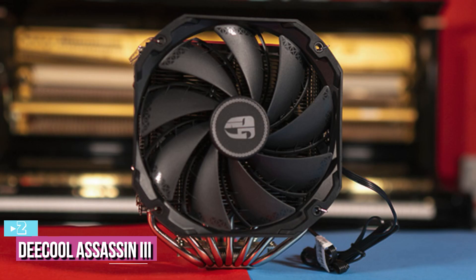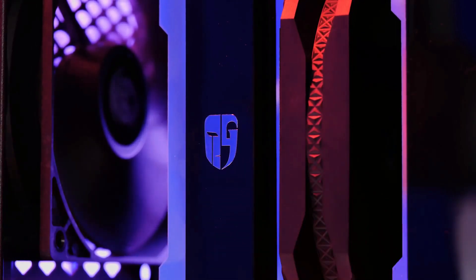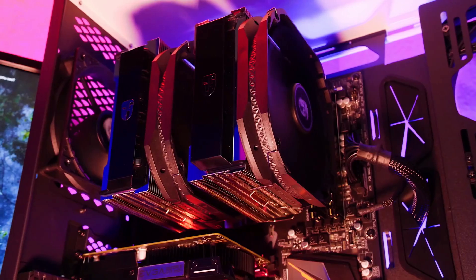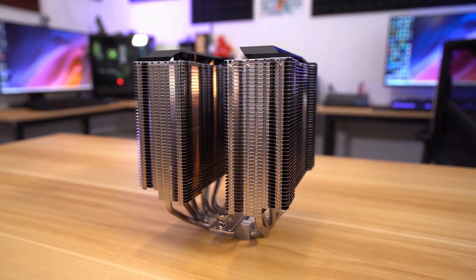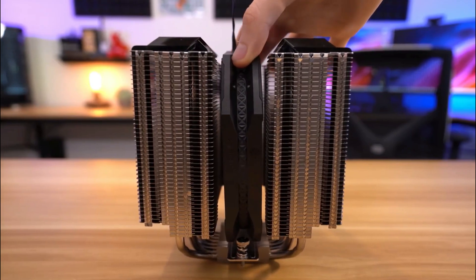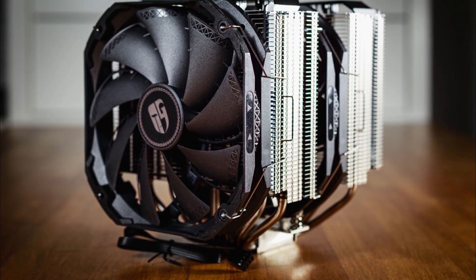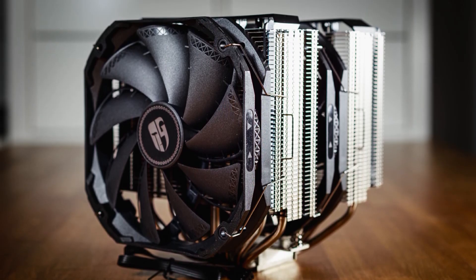Up next at number 2, we've got the Deepcool Assassin 3. The Assassin 3 is here to prove that sleek-looking products can be just as high-performing. Featuring a mirror-finished nickel cover and obsidian-like spoiler, this cooler has beaten its challengers in noise reduction with innovative noise-canceling teeth. These teeth are distributed unevenly so vibrations don't resonate and create that irritating low-pitched buzz. Equipped with two powerful fans, it's ready to meet any load. Deepcool has also used professional-grade cold air propulsion technology — the fan blades are curved to amplify airflow by 20% more than previous models.